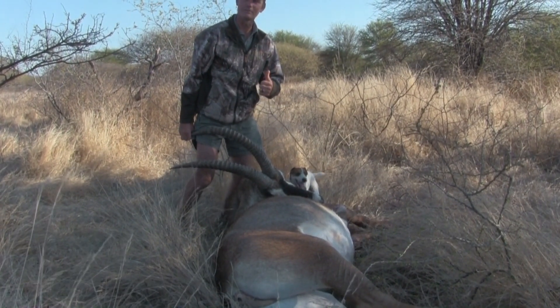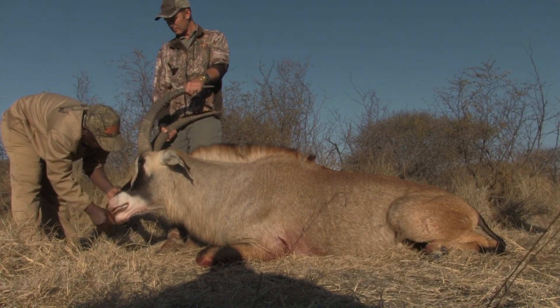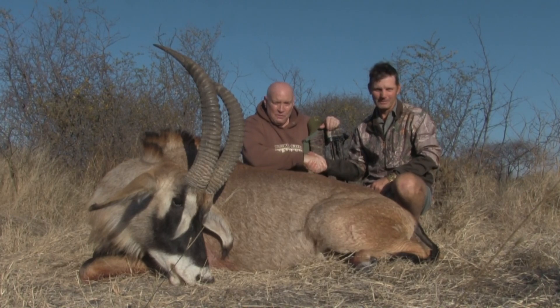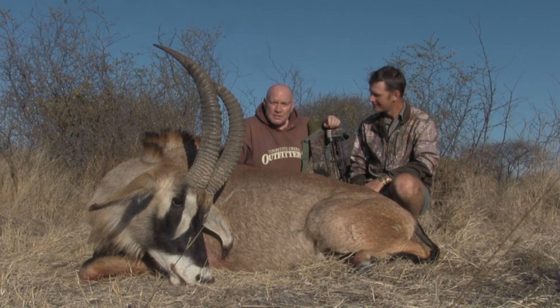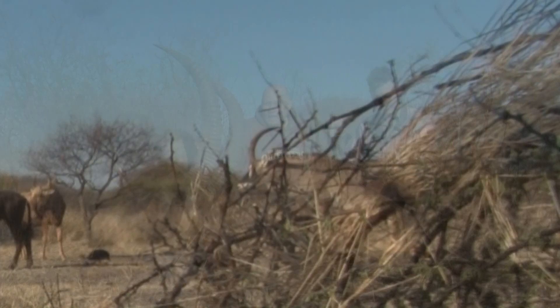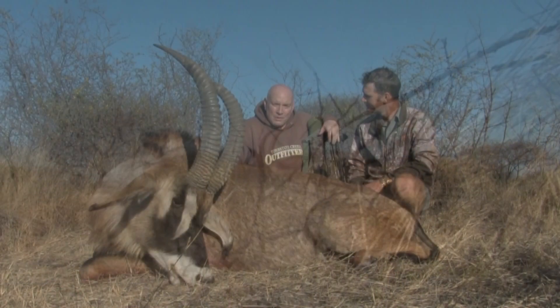One roan down, sir. Boy, they do a great job of cleaning them up and getting them ready for pictures. Thank you so much. Day number four at Numzan Safaris in South Africa and a roan on the ground. Thanks for all the help, everybody. Another great safari, man.